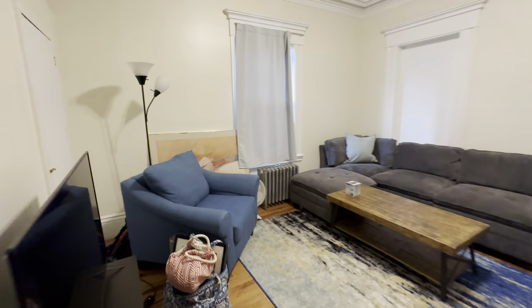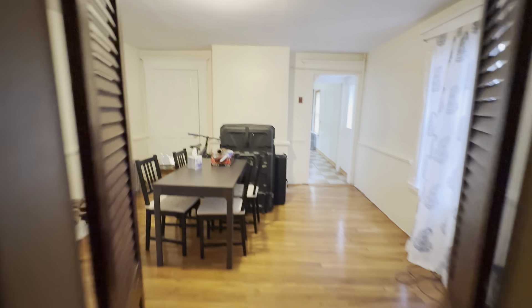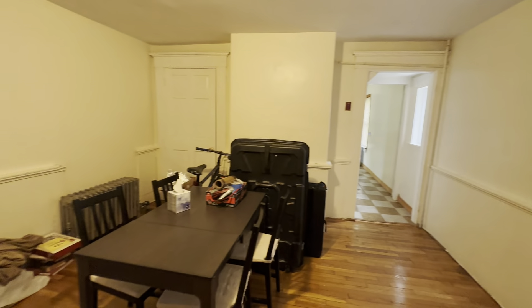Back through your living room. Walk into your dining room — another big room.